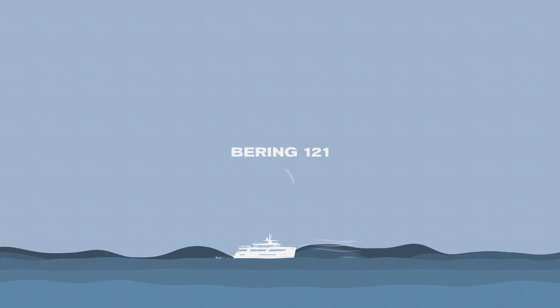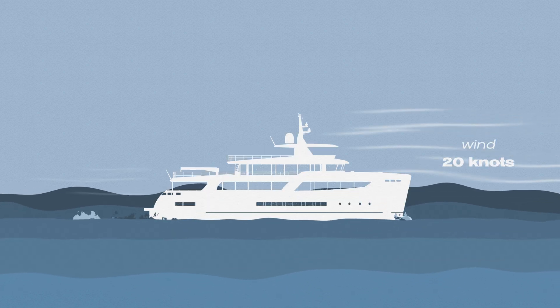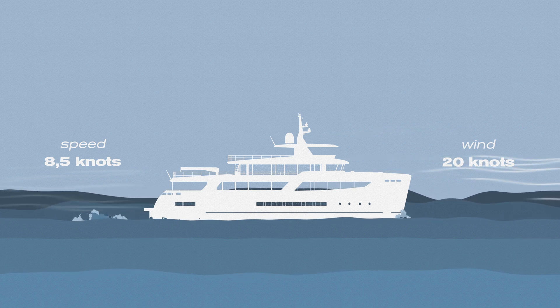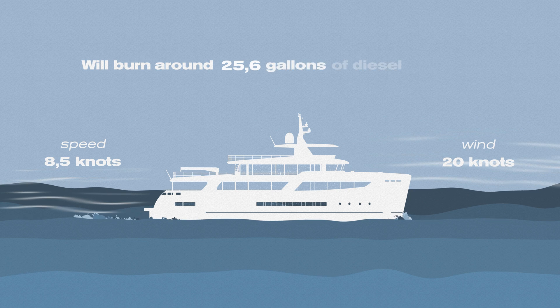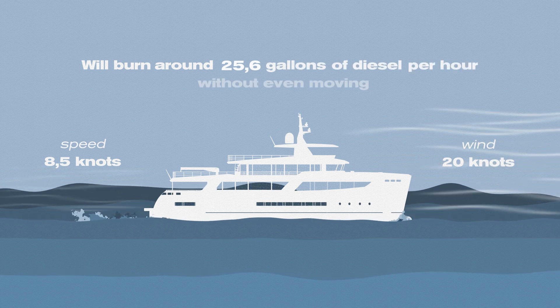When you're caught up in a storm, your fuel consumption increases tremendously and you might cover shorter distances over longer periods of time. For example, a non-displacement yacht with a similar weight to a Bering 121, going against a wind of 20 knots at a speed of 8.5 knots, will burn around 25.6 gallons of diesel per hour without even moving.